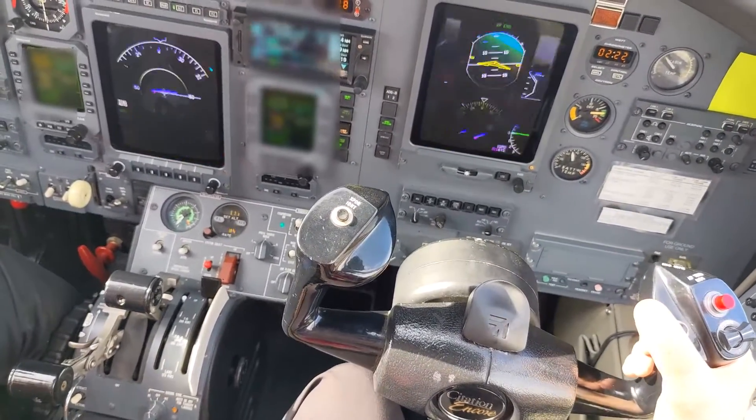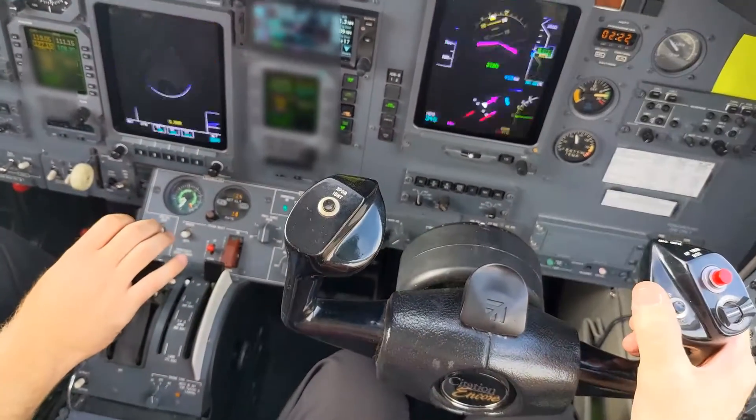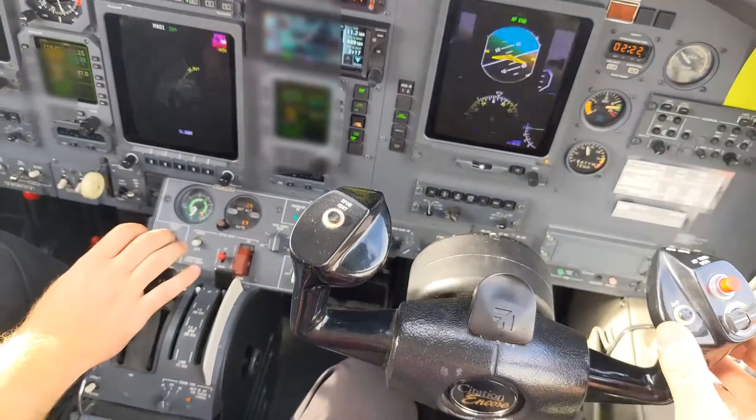Alright, let's go to the QRH — go to engine failure. Alright, go through that. That's what I needed to hear. You can have the engine back in a minute, we'll see you in a second.